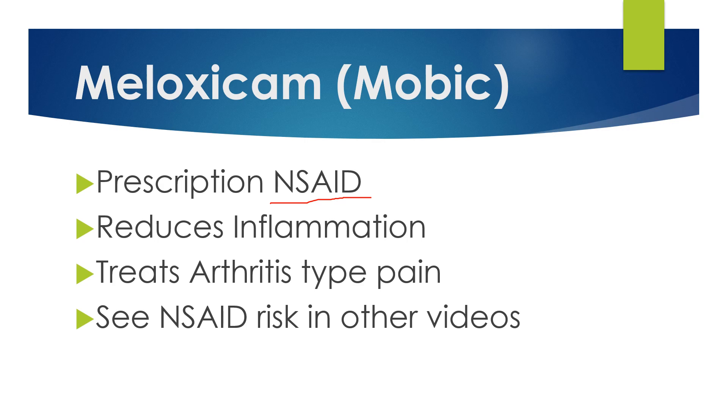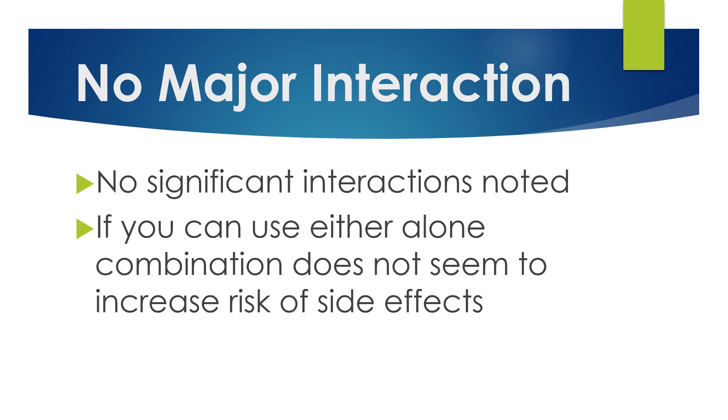I discussed the NSAID risks in other videos about meloxicam, so if you're interested in that, go ahead and watch those — I'll put a link at the end here. There is no major interaction between acetaminophen, Tylenol, and meloxicam or Mobic. It has not been noted in the literature.